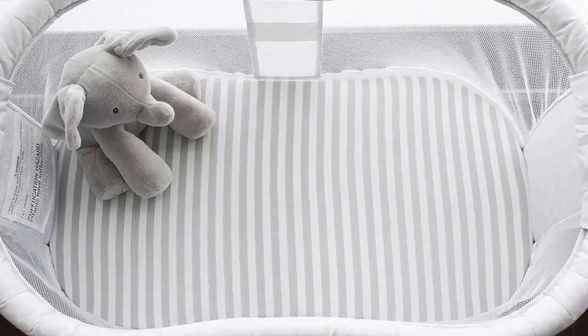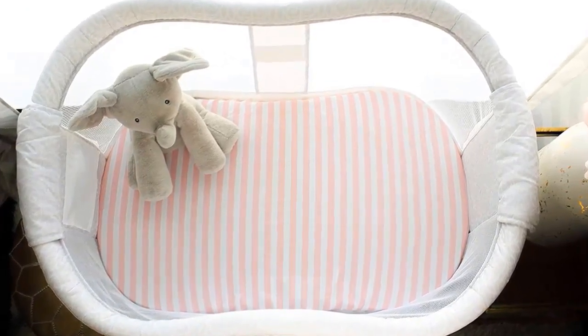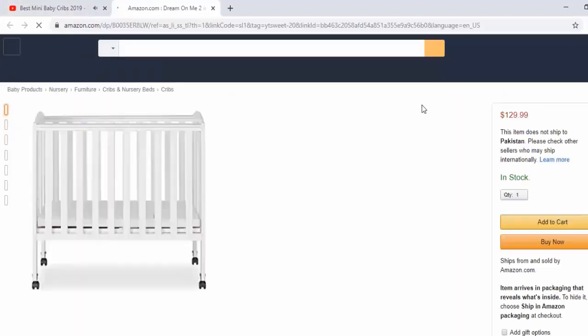If you like this Beside Me Dreamer bassinet, the link to buy from Amazon is included in the video description. You can buy at the best price from Amazon now.